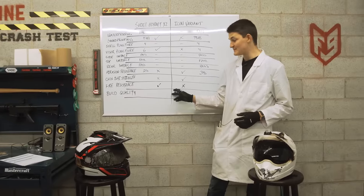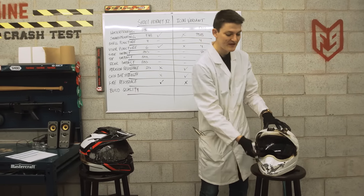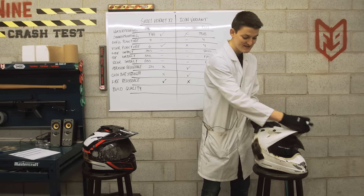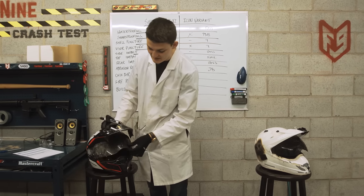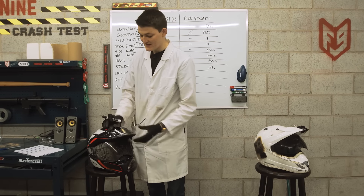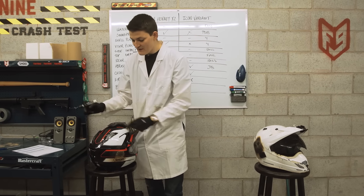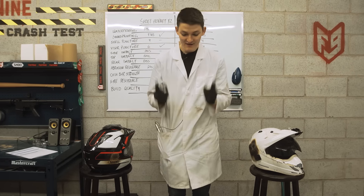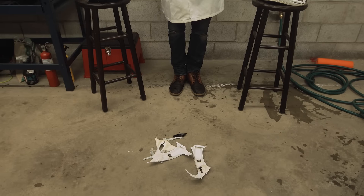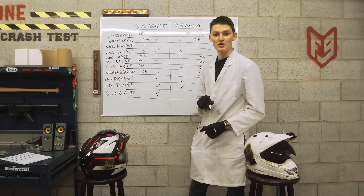Our last test is build quality, where we count miracles. On the Icon Variant, the face shield is miraculously still working, and the Sunpeak is still attached on both sides. The Shoei can answer that — their quick-release face shield still works on both sides, though the Sunpeak only on one. They can answer a third, since all of the vent cowlings are more or less still attached. The Icon, on the other hand, lost pretty much everything that wasn't hard-molded into the shell. Overall, I'm going to give the edge on build quality to Shoei.